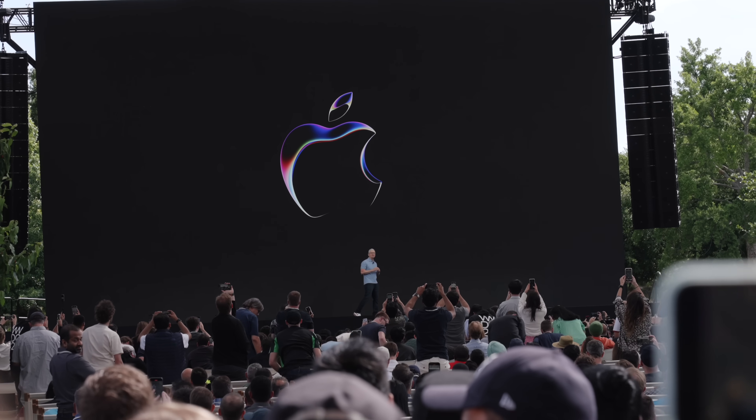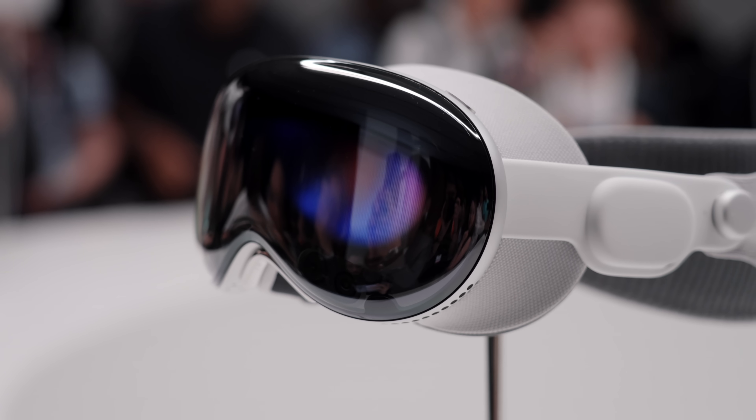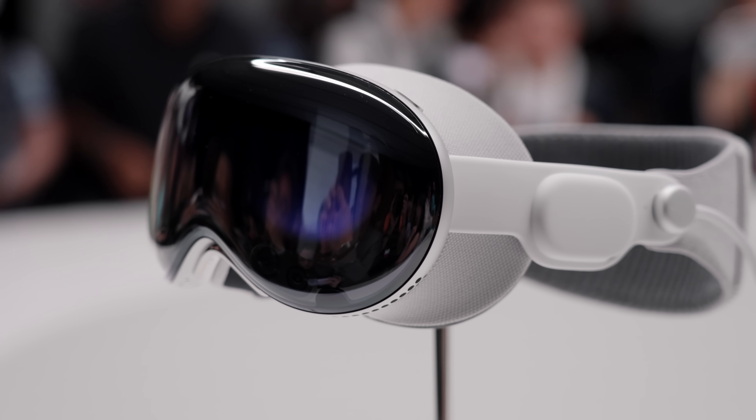Hey guys, it's Carl. So at Apple Park, just finishing off WWDC. This is one of our favorite days of the year. The big announcement, obviously, was Apple Vision Pro, Apple's new AR or Augmented Reality headset.